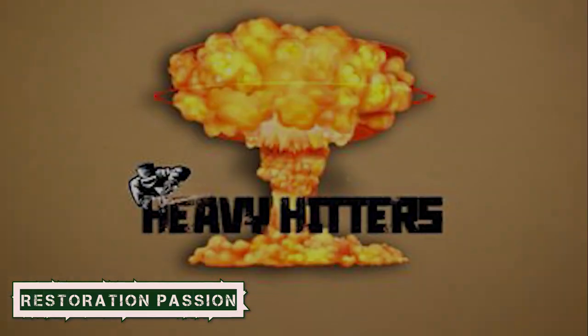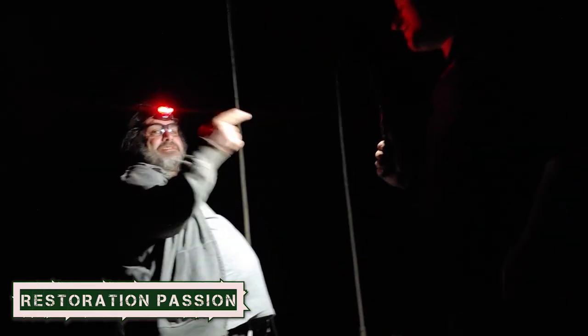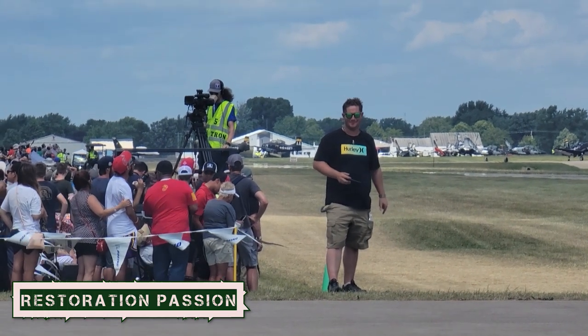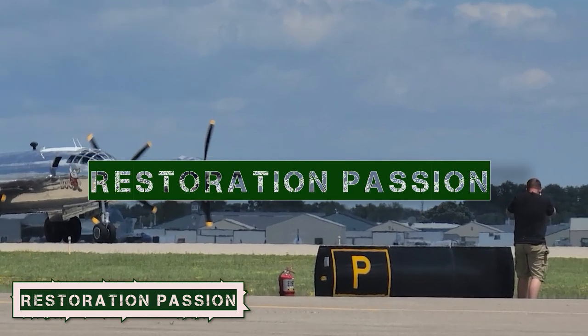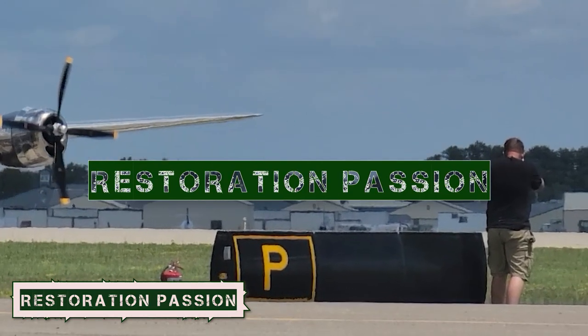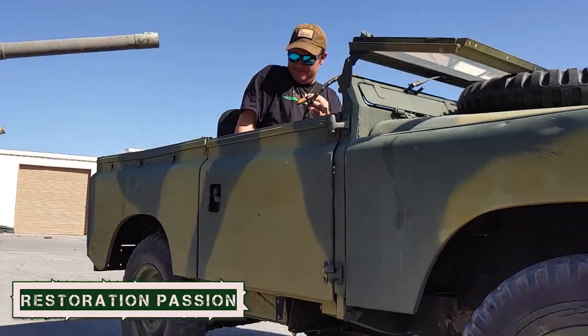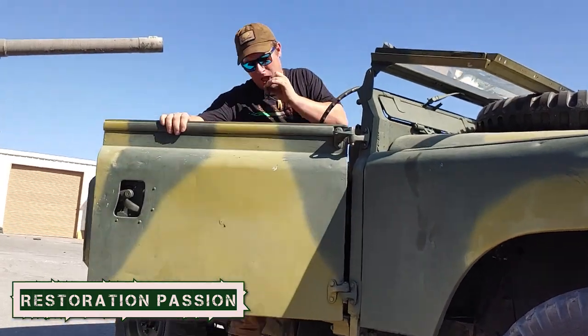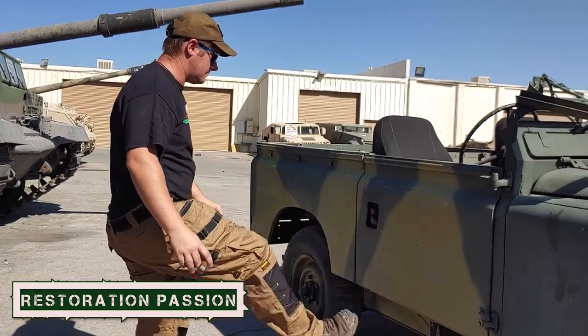Land Rover Series 2A. Today's episode of Restoration Passion, we're going to show you a little bit of depth on the Land Rover Series 2A.